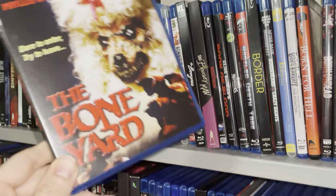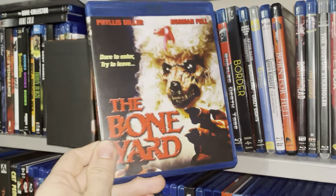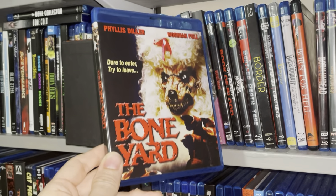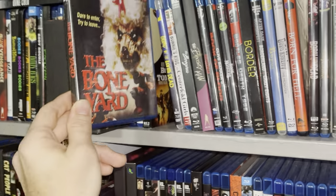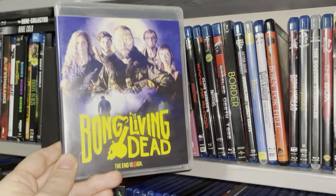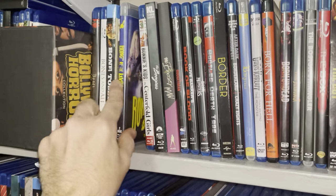Moving on — one of my favorites: The Boneyard. I love the way these monsters look in this movie. A lot of fun, and it's the same special effects artist that worked on the 1986 movie House. He's got a very unique sculpting style. He passed away way too soon, unfortunately. Bong of the Living Dead — I had fun with this one, a good little horror comedy. Another blind buy.